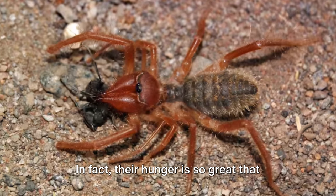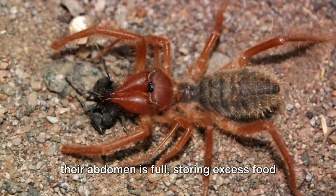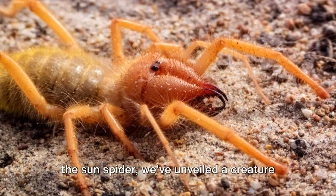In fact, their hunger is so great that they will often continue to eat even when their abdomen is full, storing excess food in their long, flexible esophagus.